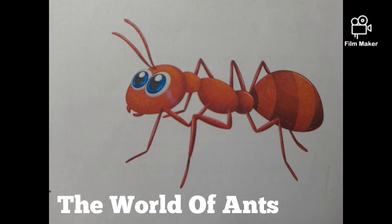Do you know that the brain of an ant has 250,000 brain cells? Isn't it an amazing fact? An ant lives for 45 to 60 days.